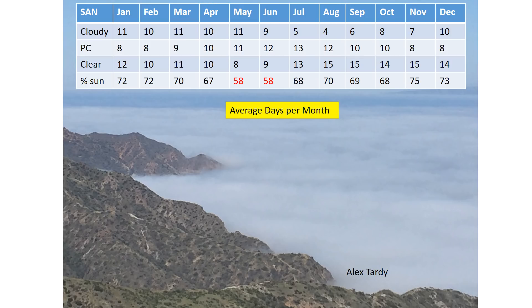What's normal for our region? Cloudy days are normal in San Diego, especially in May and June — we call it May gray, June gloom. But clouds occur all throughout the year.